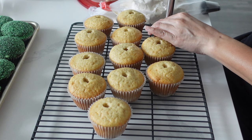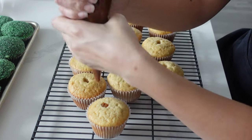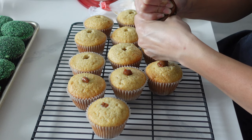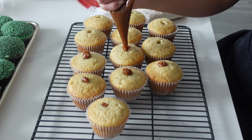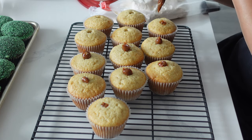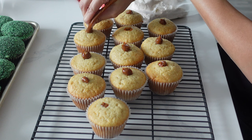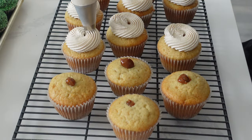Moving along to these vanilla cupcakes, I wanted to spice them up a bit by putting some dulce de leche in there — very satisfying piping that in. We had taco night for Easter this year so I wanted to do something in that vein. I was going to make churros originally but after making all of these other desserts I decided against deep frying anything and the cupcakes were fairly well received.